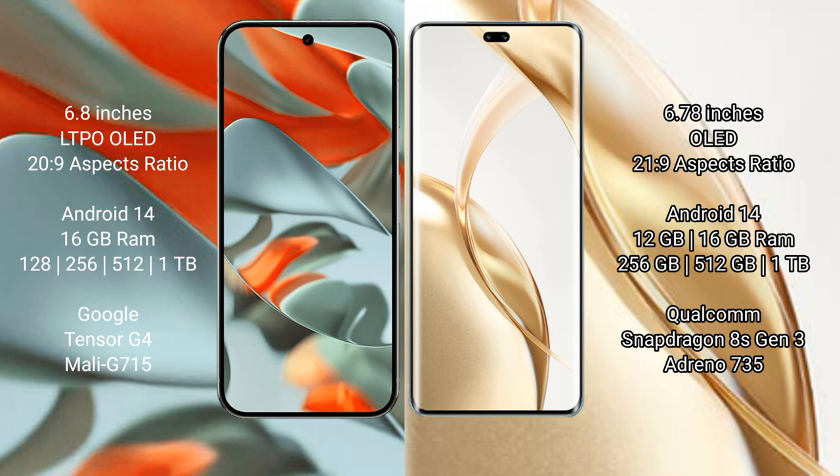Google Pixel 9 Pro XL offers 512 GB and 1 TB internal storage options, powered by the Tensor G4 processor with Mali-G715 GPU. Honor 200 Pro comes with 12 GB and 16 GB RAM, 256 GB and 512 GB internal storage, powered by the Qualcomm Snapdragon 8s processor with Adreno 735 GPU.